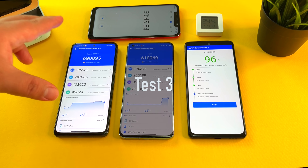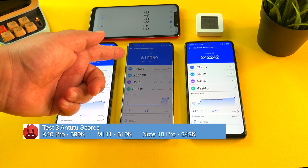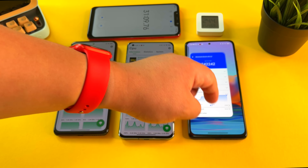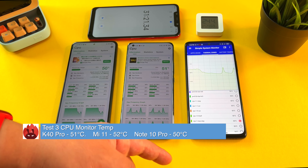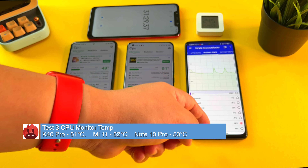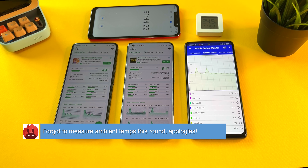Test number three completed. The K40 Pro scores 690,000 — a lot better than expected. The Mi 11 dips even further to 610,000, and the Redmi Note 10 Pro holds at 242,000. Checking the CPU monitor: 52 degrees on the K40 Pro, 51 on the Mi 11 — pretty hot devices. Using the other monitor: 50 degrees and 48 degrees on the Redmi Note 10 Pro. The Note 10 Pro is staying the coolest, while the Mi 11 remains the warmest of the three.